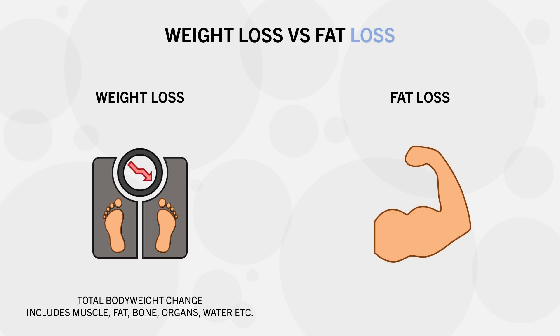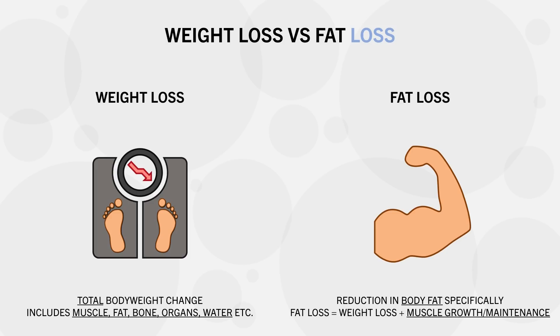However, weight loss alone doesn't tell the entire story. For aesthetic, performance, and health goals, we aren't as concerned about body weight — we care about our body composition, specifically how much muscle versus fat we have. We want more muscle mass and less body fat over time. So really, fat loss is the overall goal, achieved with simultaneous weight loss and muscle mass retention, or even an increase in muscle mass if possible.